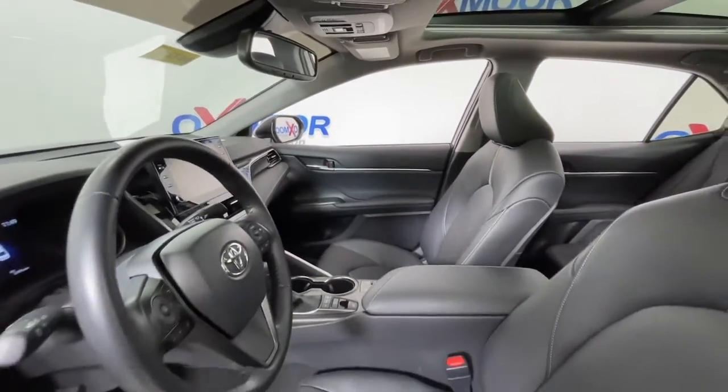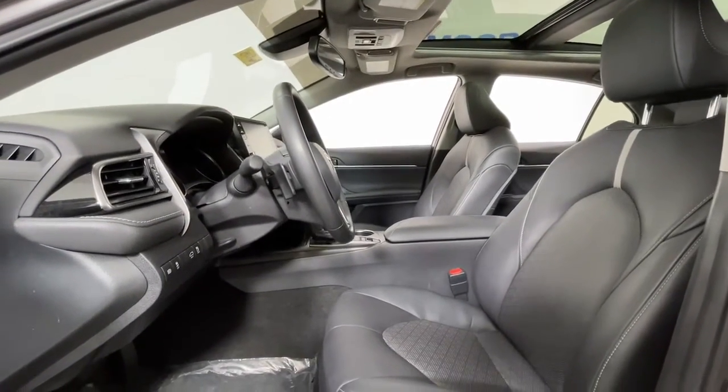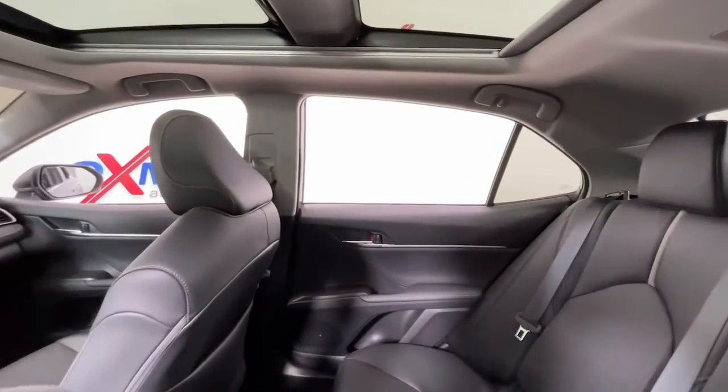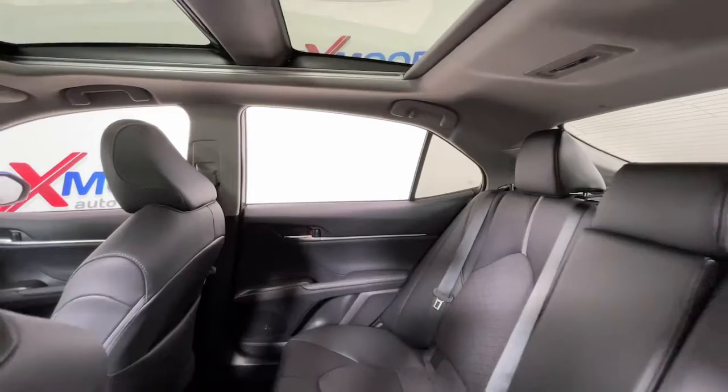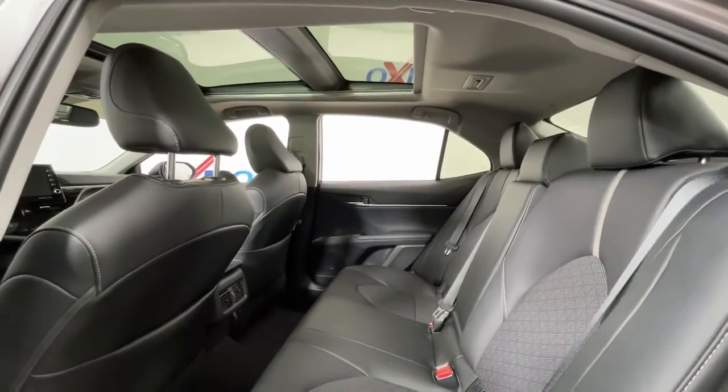These are just some of the great options this vehicle comes with: panoramic roof, keyless entry, satellite radio, power passenger seat, aluminum wheels, heated front seat, dual zone AC, electronic stability control, power driver seat, and traction control.